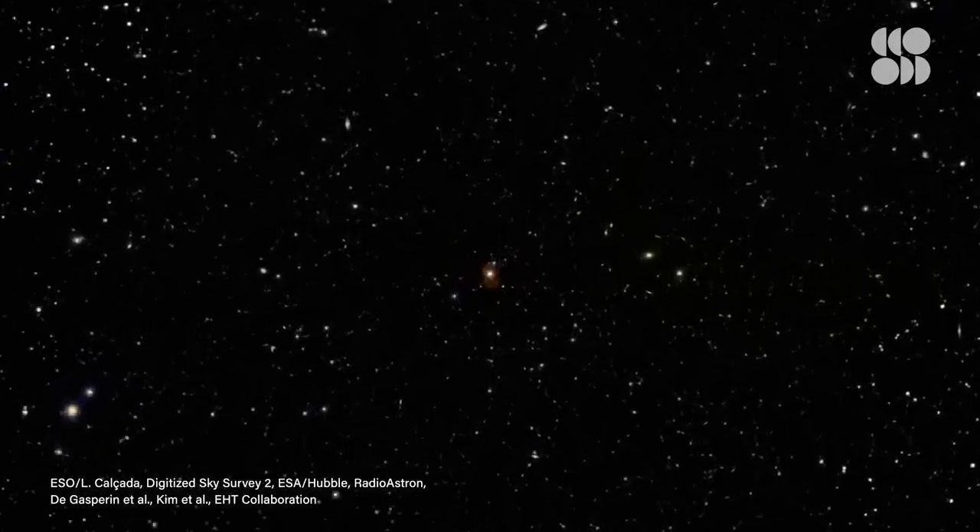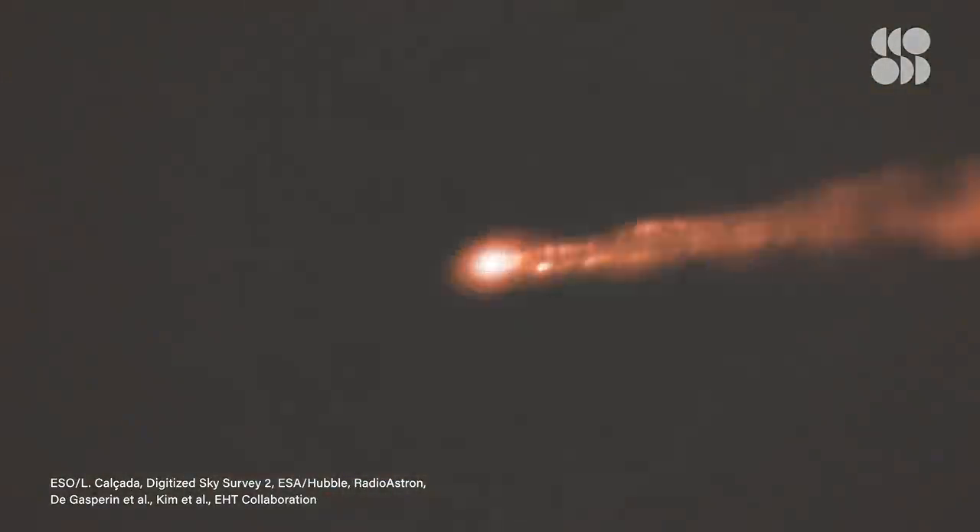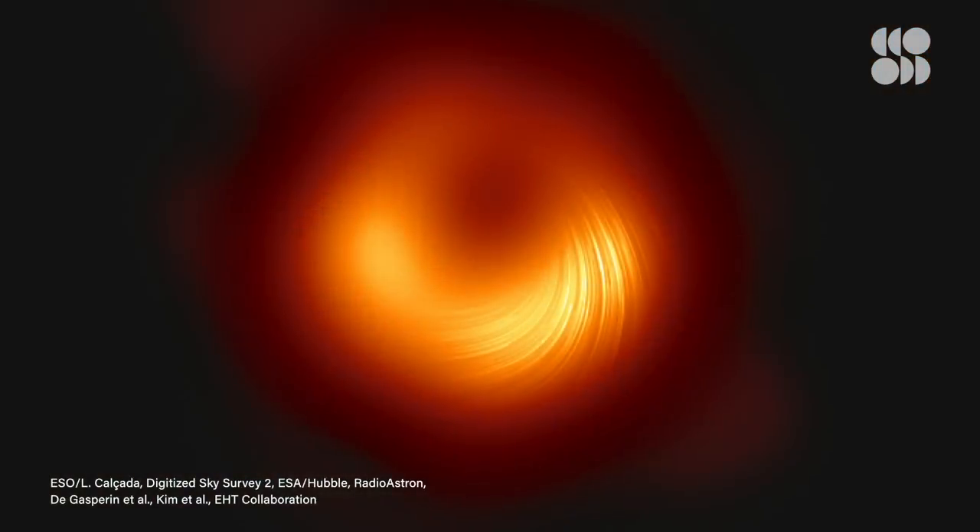But the scientists from the EHT were not finished yet, and after almost two years of poring over their data, they've released a new version of their famous photo — one that could help solve a major mystery about black holes. The mystery involves jets of matter that supermassive black holes can launch off into space at nearly the speed of light.